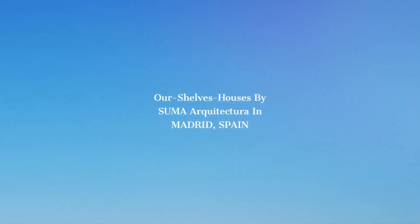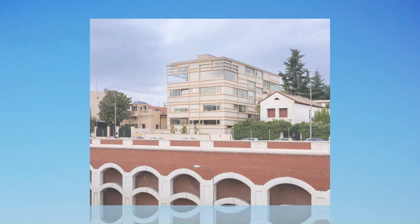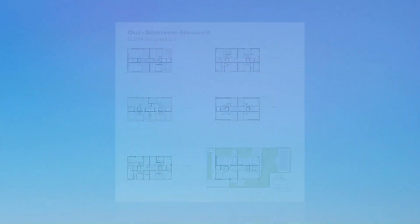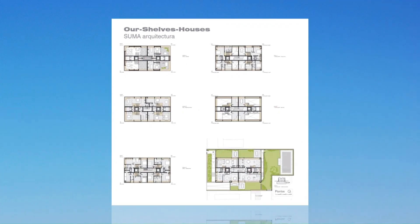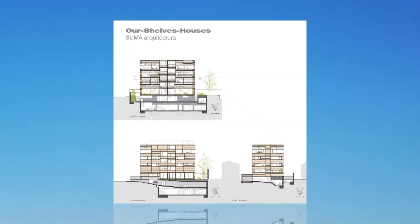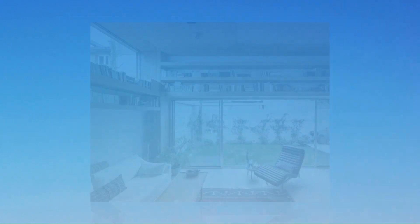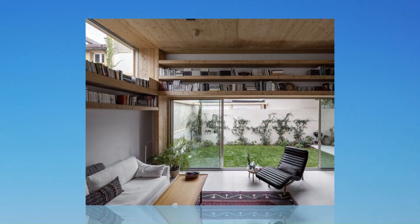Our Shells Houses by Summa Arquitectura in Madrid, Spain. Our Shells Apartments is a unique building for a cooperative, located in Madrid, in an area with low-density buildings of single-family and collective housing of up to four floors in height, mostly built before the entry into force of the general plan for urban planning of Madrid in 1997.